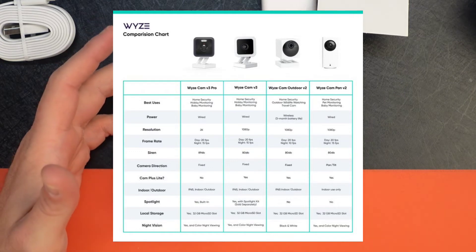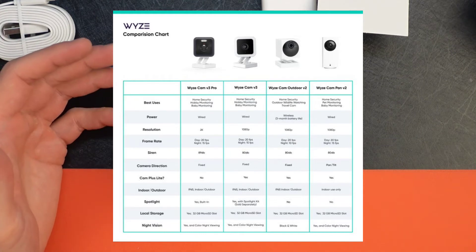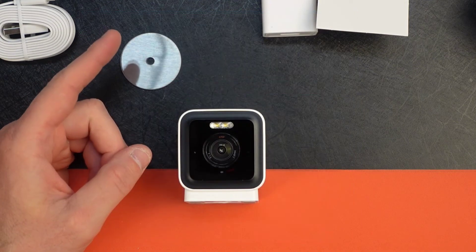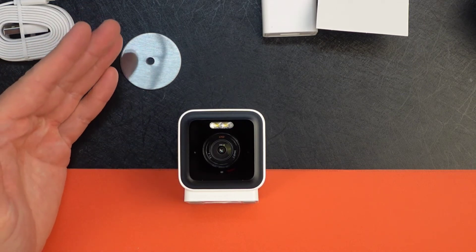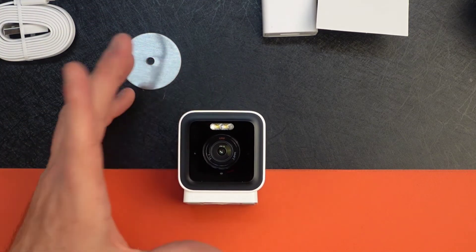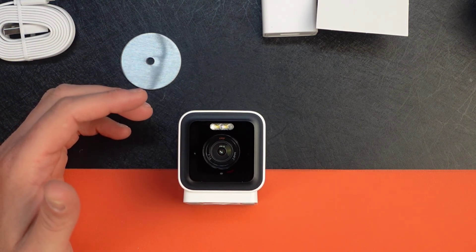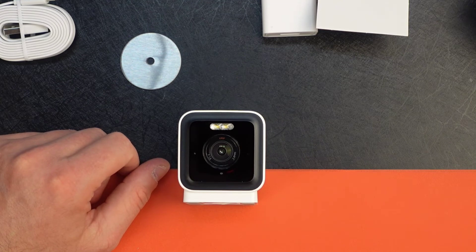The crisp 2K resolution means when you pinch to zoom you get more detail — useful when you're trying to identify someone. On the edge AI side, detection doesn't rely on the cloud, so the Wyze Cam v3 Pro offers free, near-instant person detection right on the device with no subscription required. Most other Wyze cameras require a paid plan for person detection and use the cloud. They've also upgraded the app with smart focus, a thumbnail overview, event type filtering, and spotlight control.